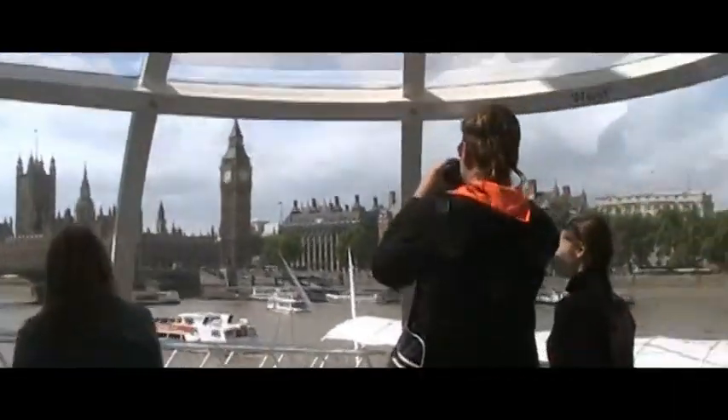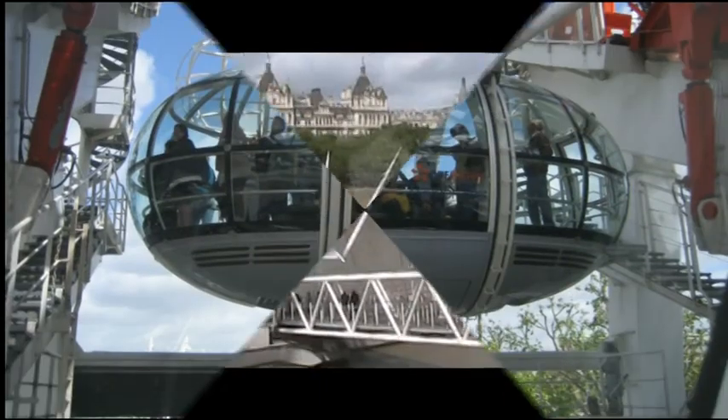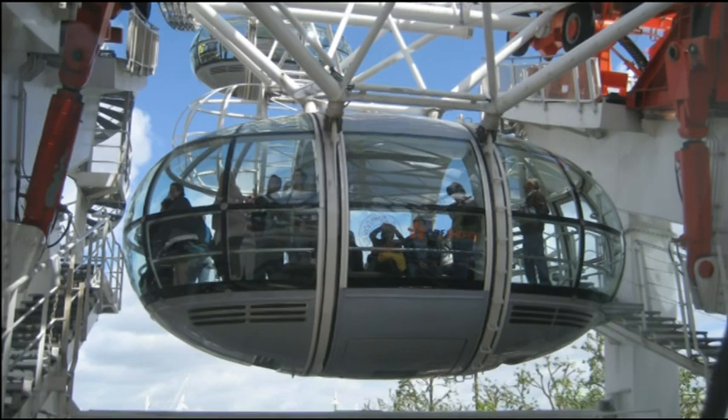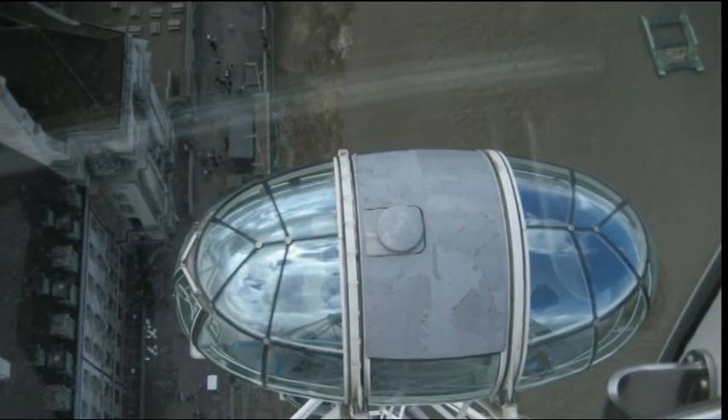The wheel has 32 sealed and air-conditioned passenger capsules attached to the external circumference of the wheel and rotated by electric motors. Each capsule holds 25 people who are free to walk about inside. The wheel rotates at about half a mile an hour, so one full revolution takes about 30 minutes.